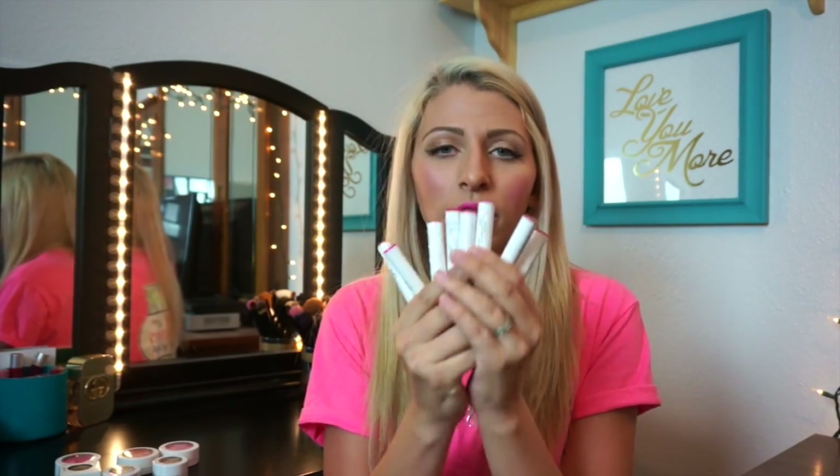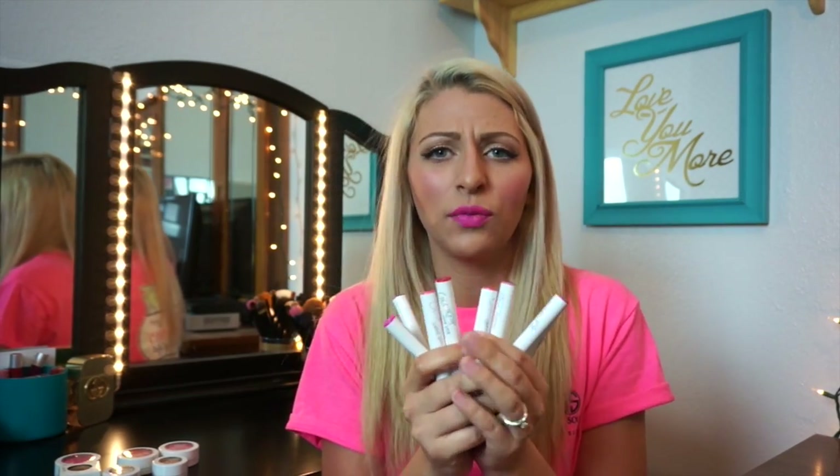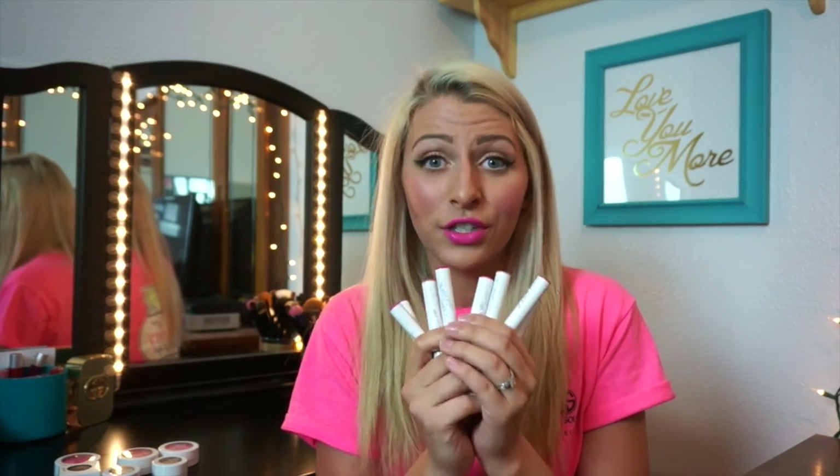First, can we start with the lippy sticks? Oh my gosh, do you think I have enough? Because I don't think I have enough — I think I need more. These are each $5 a piece. $5 a piece! Can I just tell you that the colors and the wear is absolutely perfect?